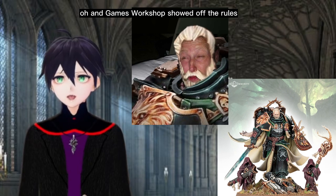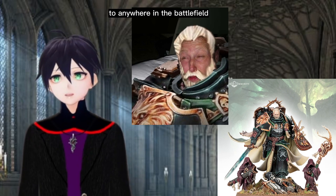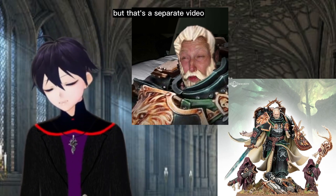Games Workshop showed off the rules for Lion El'Jonson. He's back, and he has rules that let him walk out of the forest to anywhere on the battlefield. I thought he would walk out of the Warp, the rock, but that's a separate video.